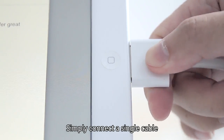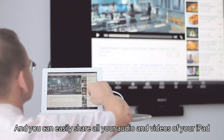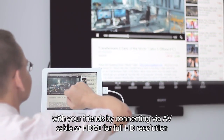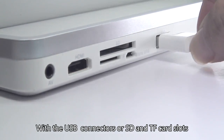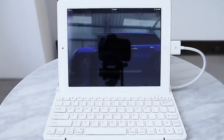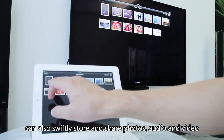Simply connect a single cable, and you can easily share all your audio and videos from your iPad with your friends by connecting via AV cable or HDMI for full HD resolution. With a USB connector for SD and CF card slots, you can also quickly store and share photos, audio, and video.